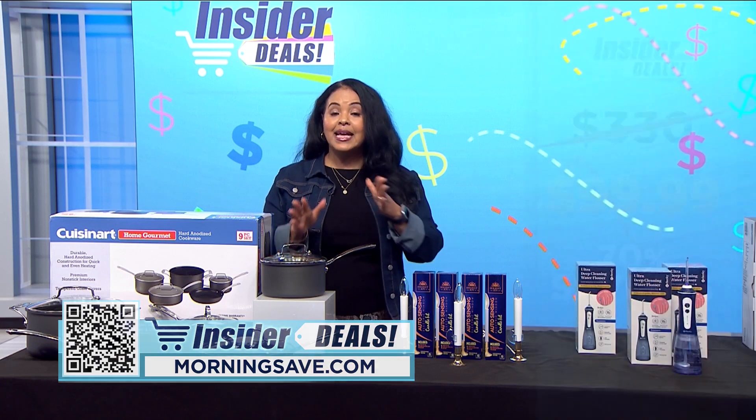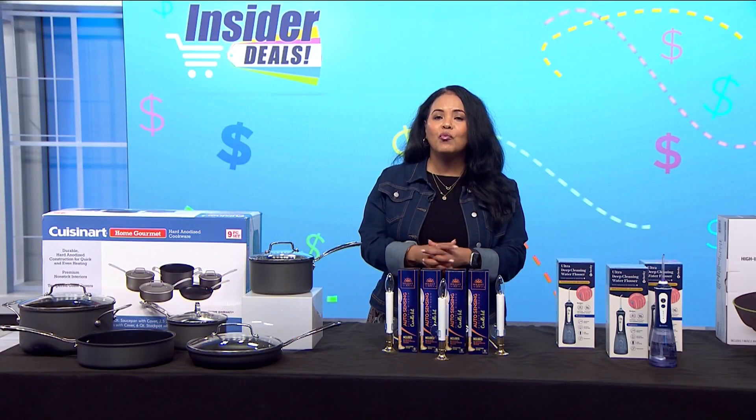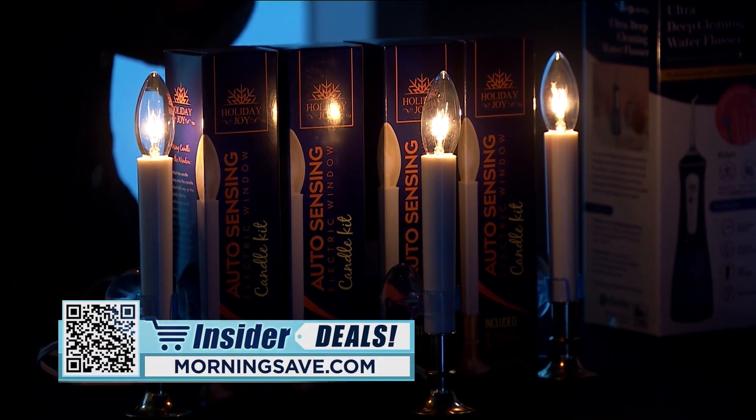There's nothing like beautiful candlelight this time of year, so add a welcoming beacon to your home with these Holiday Joy electric window candles. Each one gives off a warm, beautiful glow, making them perfect for getting into the holiday spirit or using all year round.